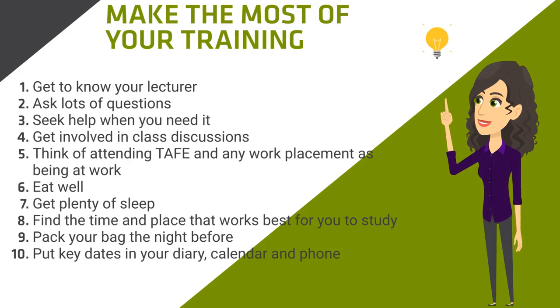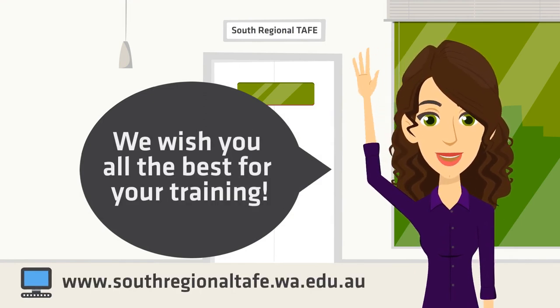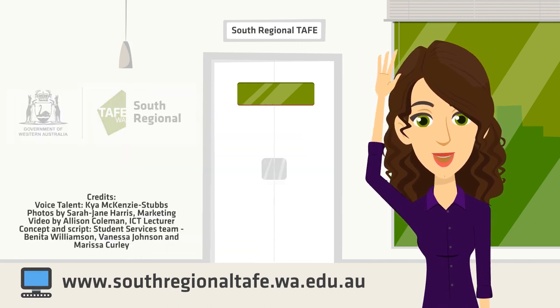This is an exciting time — make the most of your training with local passionate industry experts. Here are some tips to help you with your study: get to know your lecturer, ask lots of questions, seek help when you need it, and get involved in class discussions. Think of attending TAFE and the workplace as being at work. Eat well and get plenty of sleep. Find the time and place that works best for you to study. Pack your bag the night before and create a routine. Put key dates in your diary, calendar and phone. Thank you for your attention. We wish you all the best for your training. If you require any of the contact numbers in this presentation, search the South Regional TAFE website.